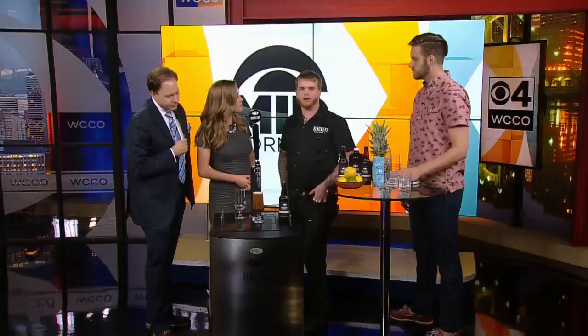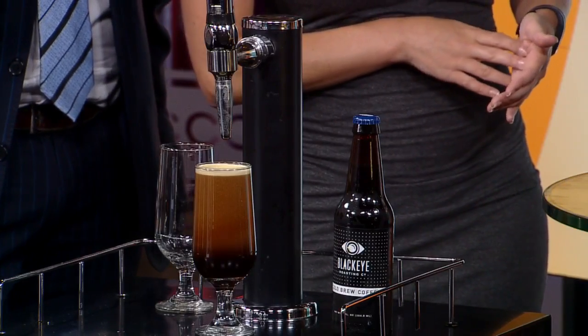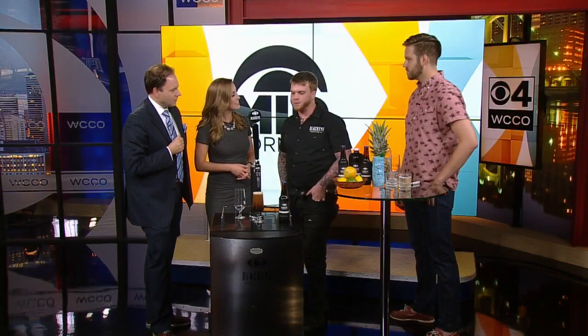Nitro cold brew is like pouring a Guinness. Think of a Guinness but with 320 milligrams of caffeine, no alcohol. And it's smooth and you can drink 20 of them. It almost looks like a latte in some form. There's no milk in there, no sugar — just a straight coffee. That's the nitrogen infusion. That's what nitro cold brew is all about. We infuse it with nitrogen and push it out of a Guinness faucet.